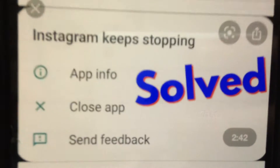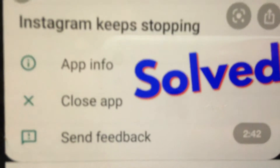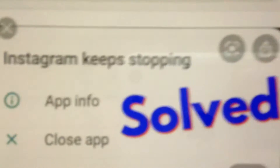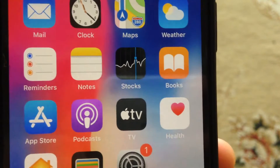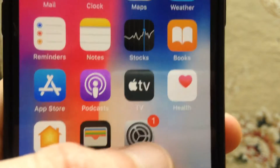Hello dear subscribers, today I will tell you how we can easily fix this error. Here you can see Instagram keeps stopping. To fix it, the first thing you can try is to close your app and open it again.